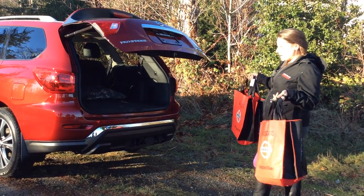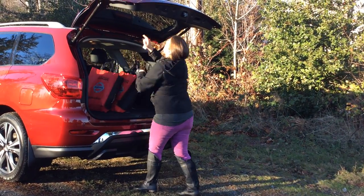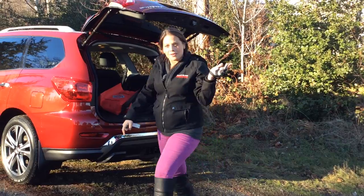The one thing I love about the Nissan Pathfinder is definitely our power liftgate. Put in your bags, push the button, and away you can go.